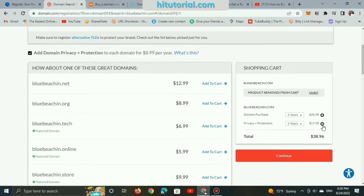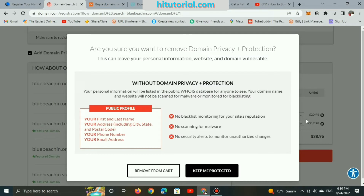Registering a .com domain name on the Domain.com site will cost you more, paid yearly. It's not only $10 as it seems, because it requires you to buy protection services included with your domain name, which could cost you $20 yearly.